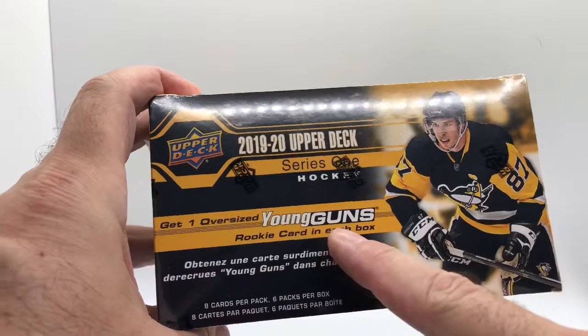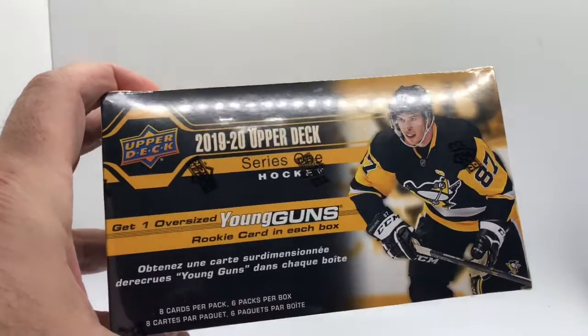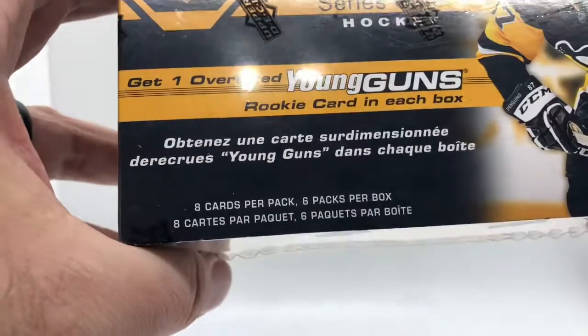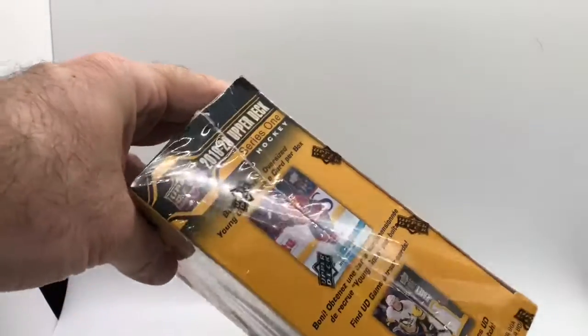You do get one oversized Young Guns rookie card in each box. I have no idea who the guys are or who's good — I may have to look them up, see if any have hit online yet. It shows here you get eight cards per pack, six packs per box. Let's get to breaking. I'm gonna use my handy knife here.